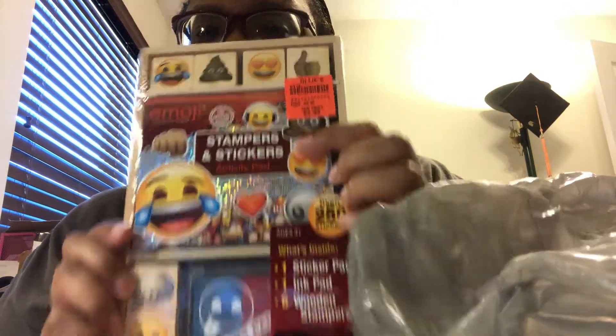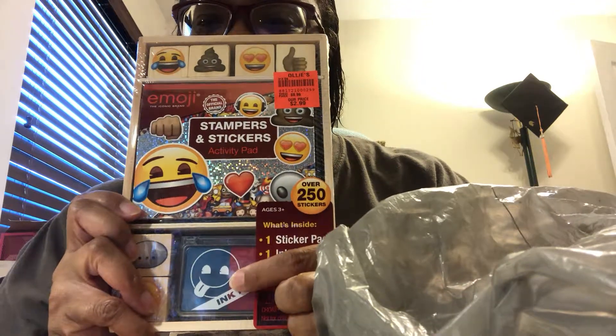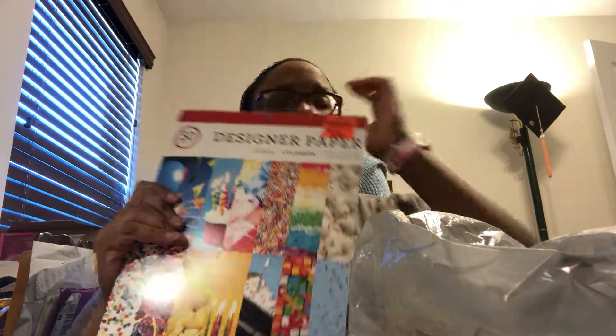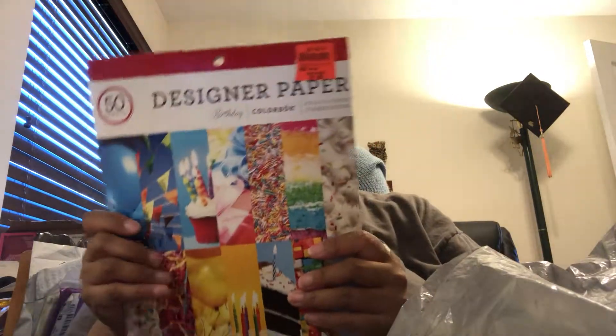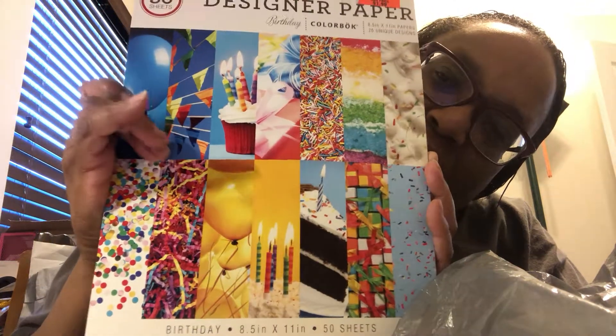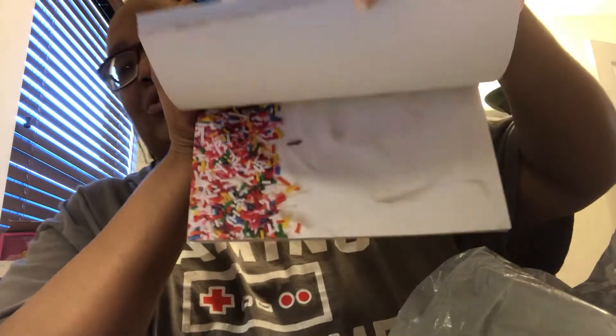Then I have Ollie's stuff that I got a couple months ago. Look at this — it's $2.99 and it's stickers, a pad, and stamps. You can't go wrong with emojis, everybody loves them! I also got a designer paper pad — look at all those colors! It's a birthday theme and the colors are just as true on the paper as they appear in the pictures. This thing only costs $1.99 for 50 sheets!